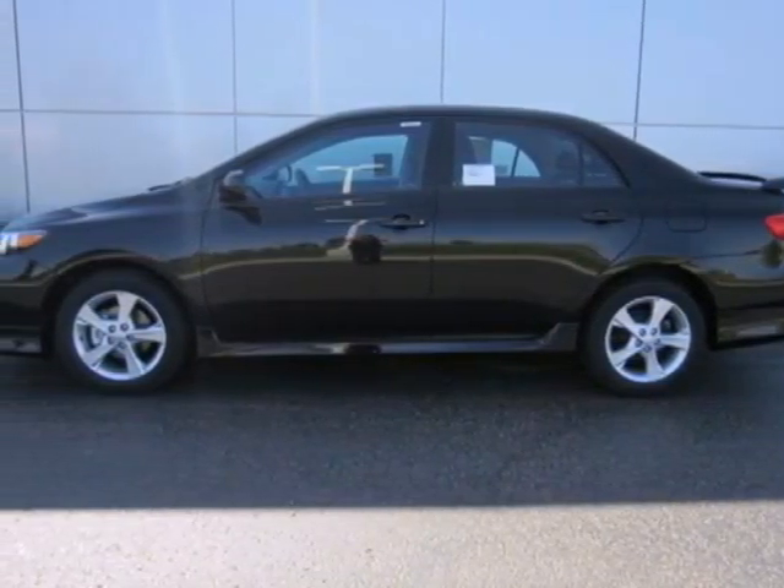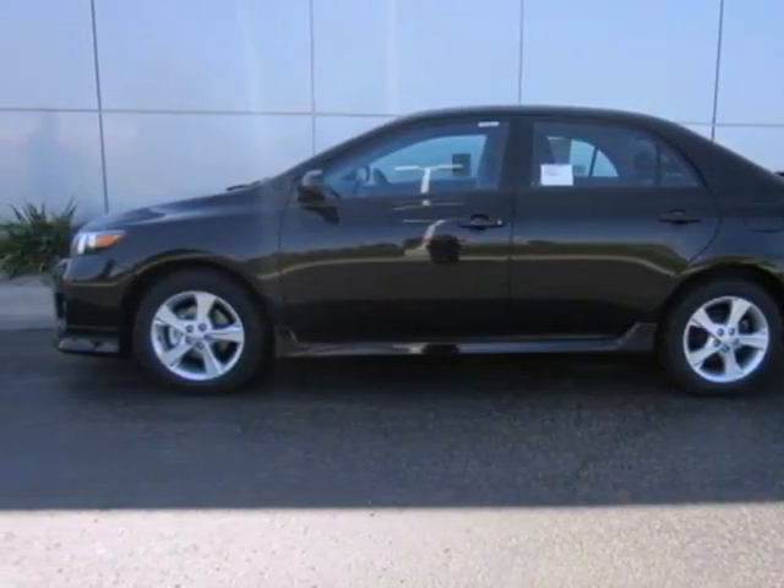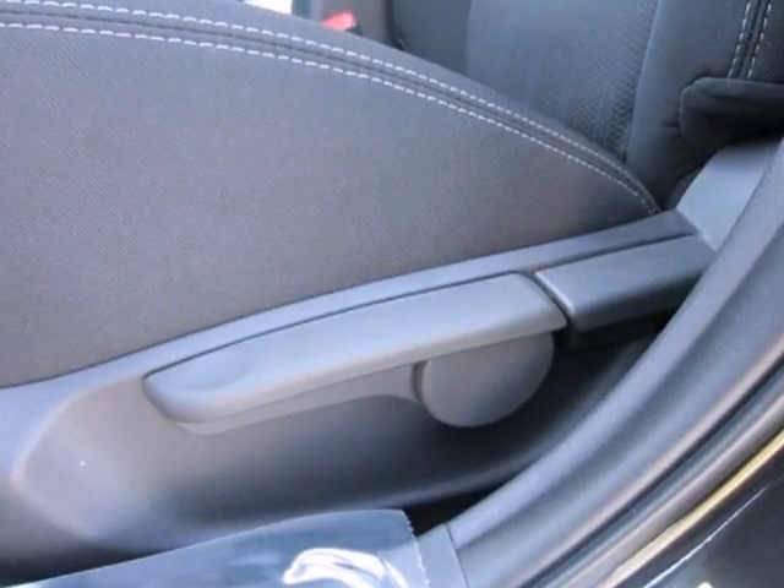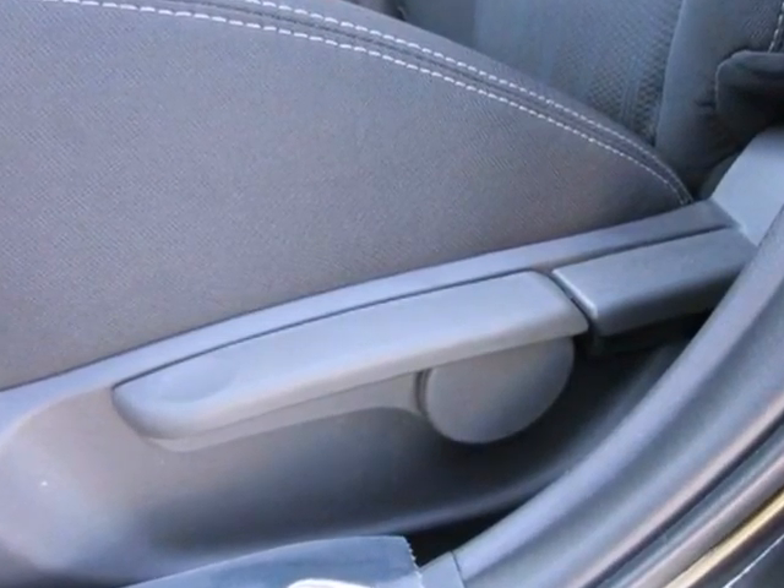Here's a 2012 Toyota Corolla. This is a car that holds its popularity with good reason. It comes with convenience features like air conditioning, daytime running lights, a CD player, and rear window defroster, as well as side impact bars and anti-lock brakes for safety.